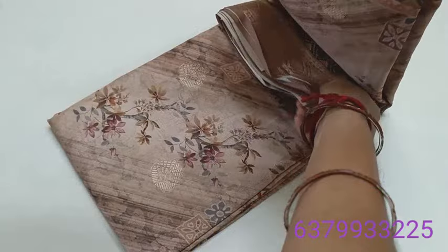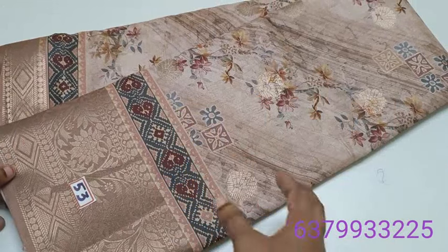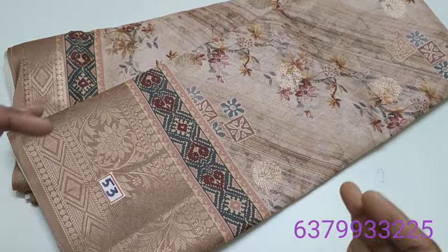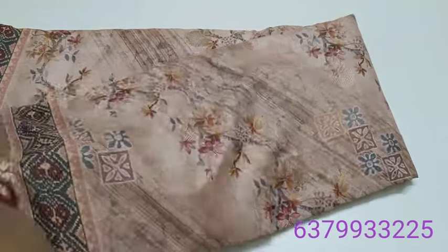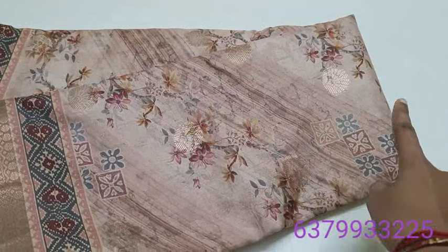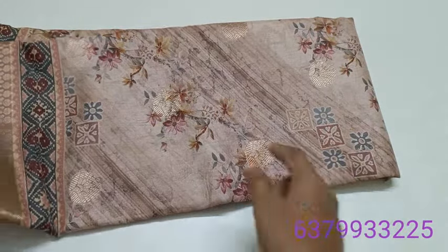There are a lot of colors in pastel tones. First, you will see the border — the richness of this sari. The sari is full of weaving buttas. There are weaving designs and digital designs.